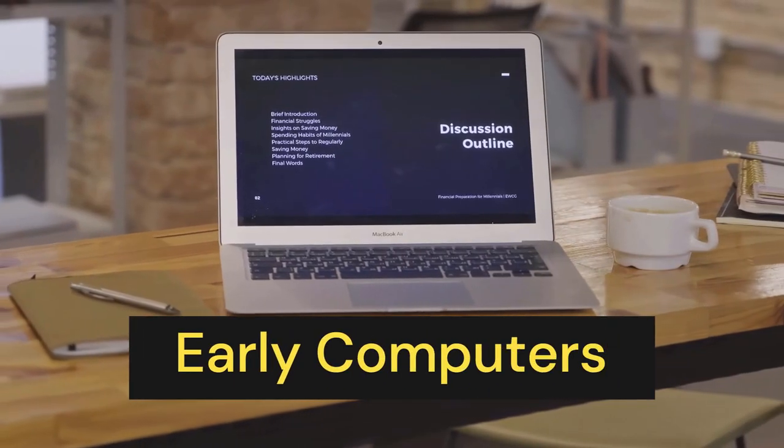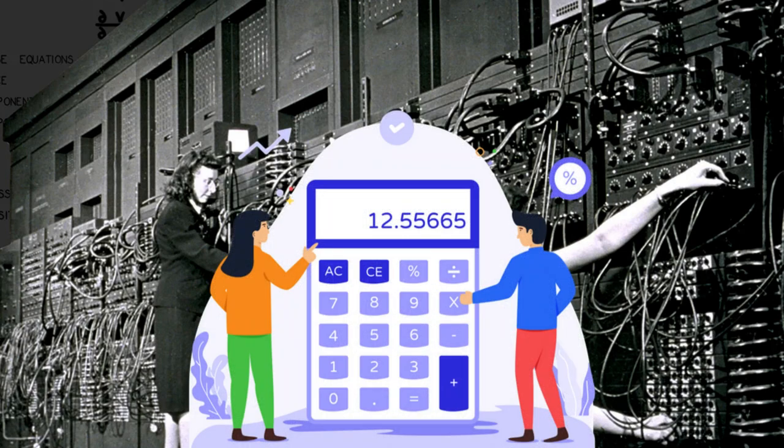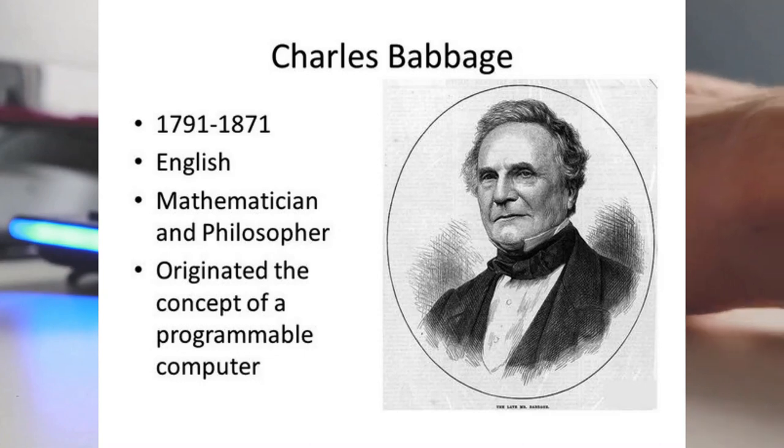Early computers. The first computers were mechanical devices that were used for calculating mathematical problems. In the early 19th century, a man named Charles Babbage designed a machine called the Difference Engine, which was capable of calculating polynomial functions.